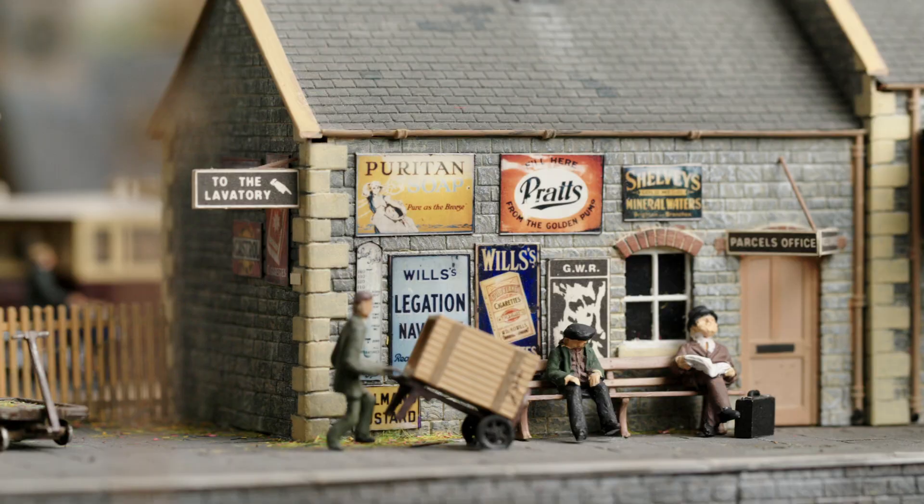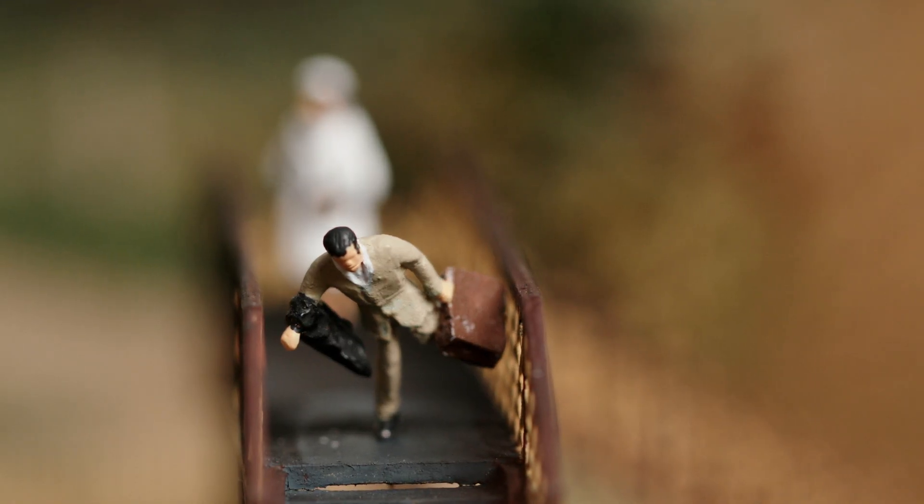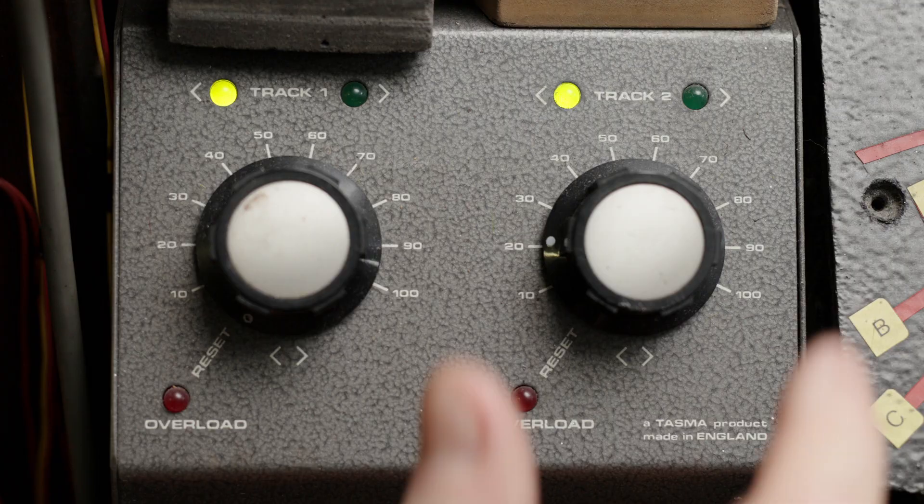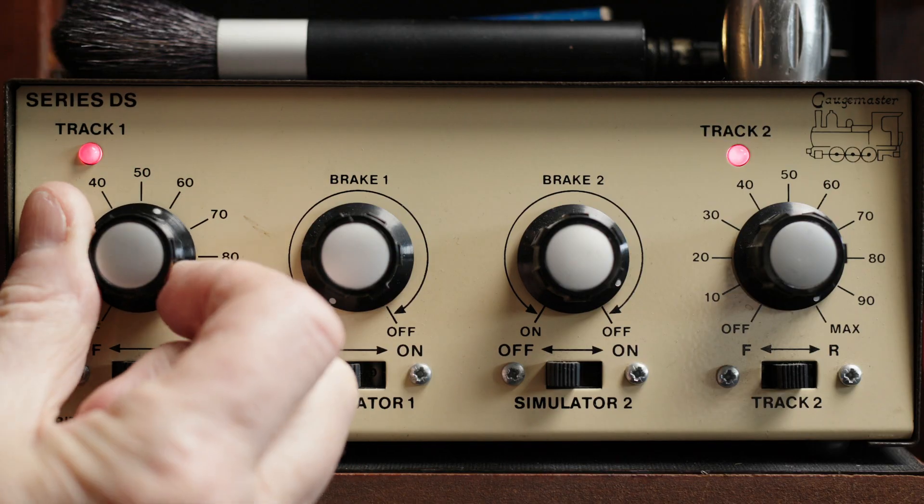People that have never seen it before, they're quite astounded actually. Because generally speaking, people that come and look, they don't see model railways on a daily basis. They're just ordinary everyday people.